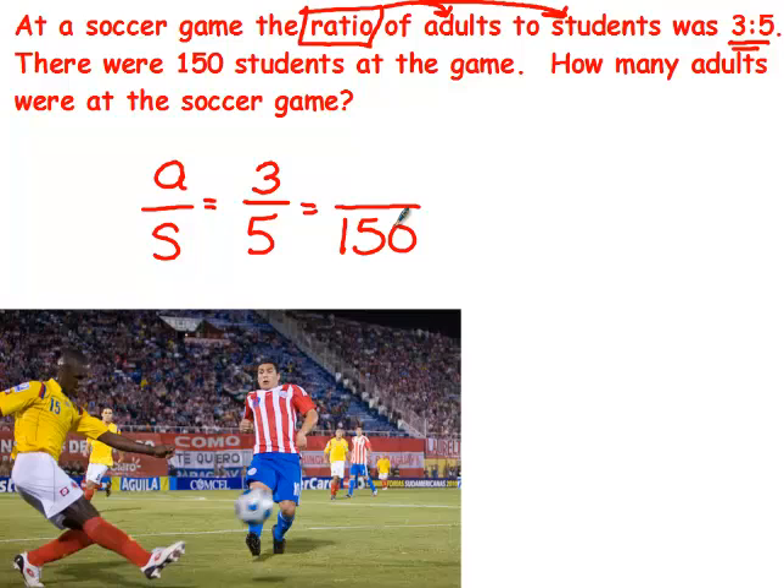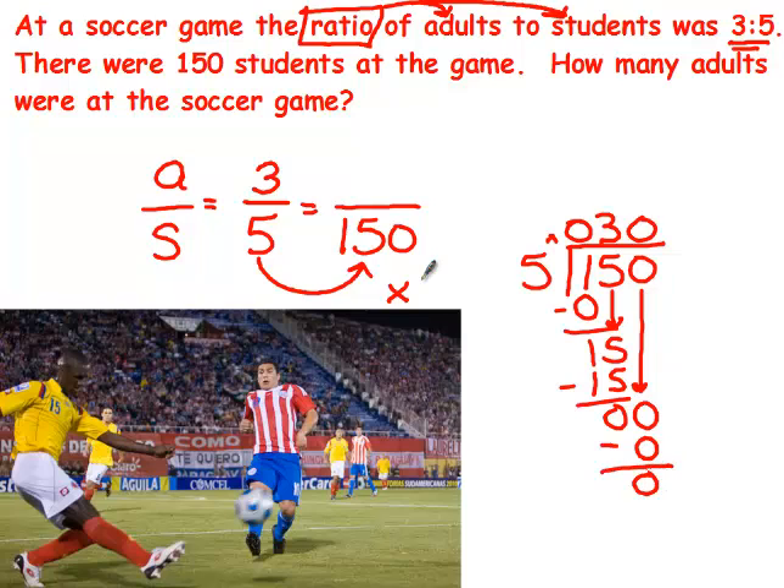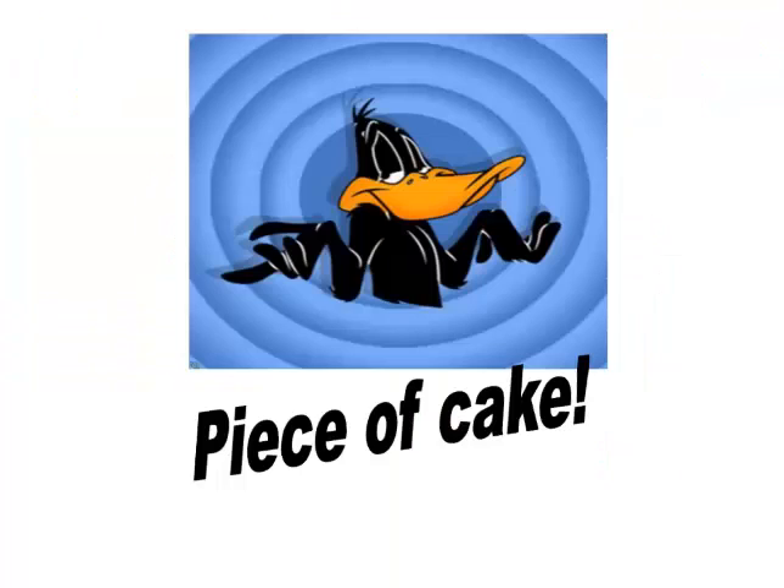I'm going from what I know to what I don't — going from here to here. It's getting bigger so I'll multiply, but I need to find that multiplier by doing the opposite operation: dividing. 150 divided by 5 gives me 30, so I'm multiplying by 30. Whatever I do to the bottom, I do to the top: 30 times 3 is 90. The correct answer is 90. Piece of cake. Good job. You're done.